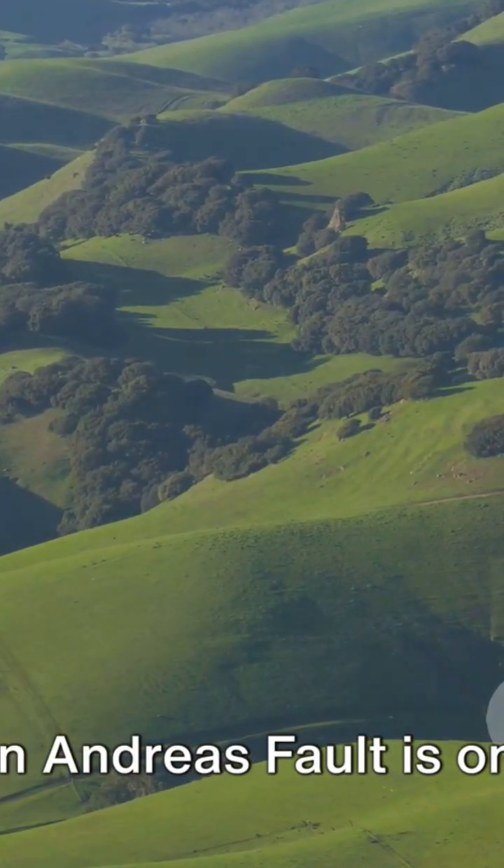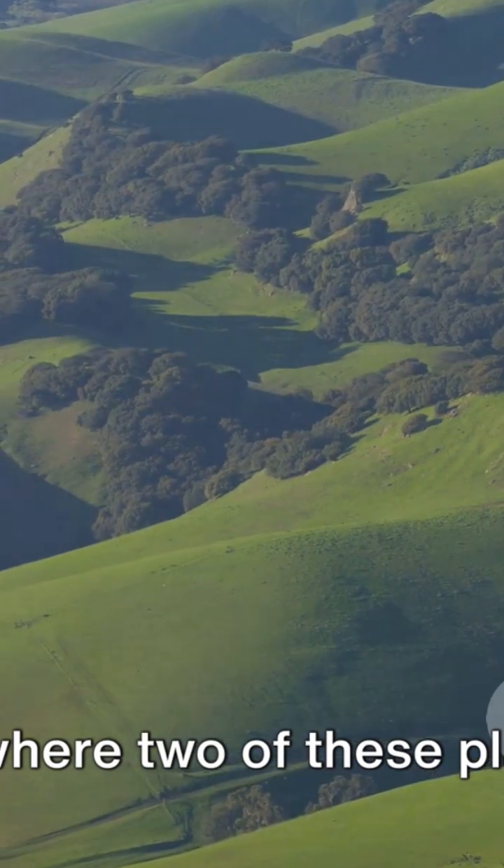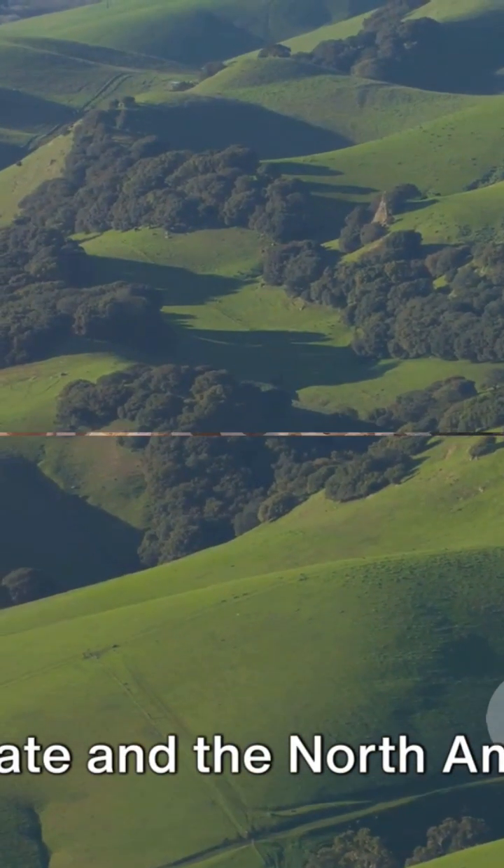The San Andreas Fault is one such boundary where two of these plates meet: the Pacific Plate and the North American Plate.